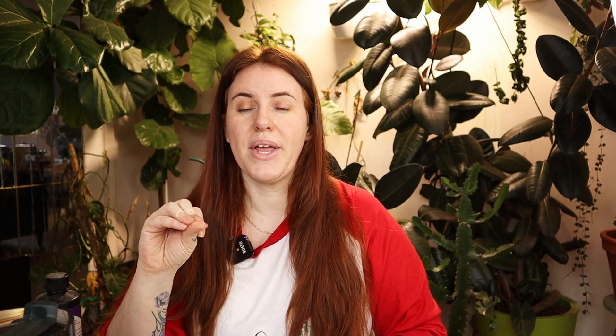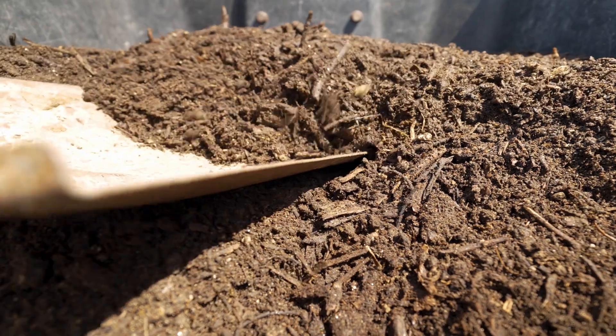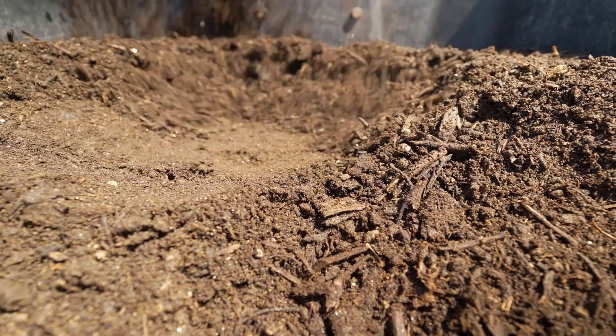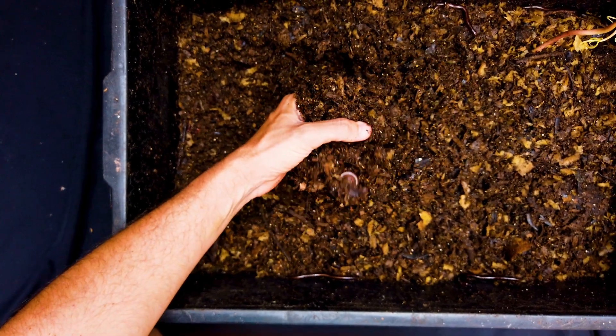If you're growing in straight compost in a raised bed, or doing a no-dig garden taken to the excess, the ammonium in aged compost — while minuscule — if you have a large volume, or you're growing in just compost, or you have a container garden with compost and perlite, the ammonium level is still enough to restrict calcium, magnesium, and potassium uptake.